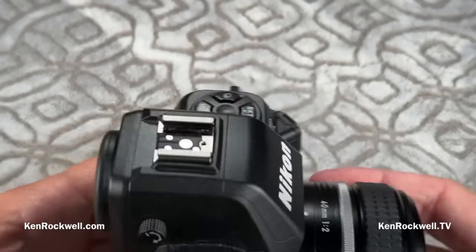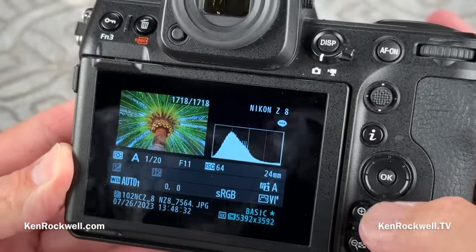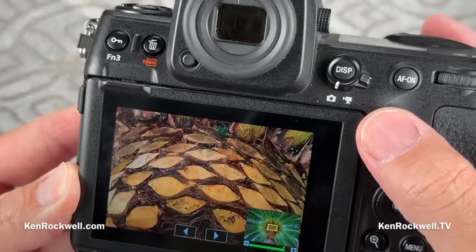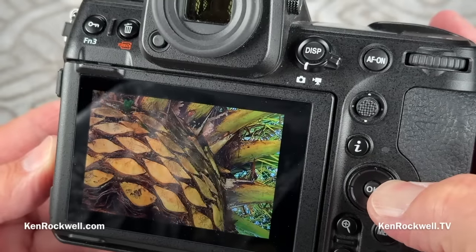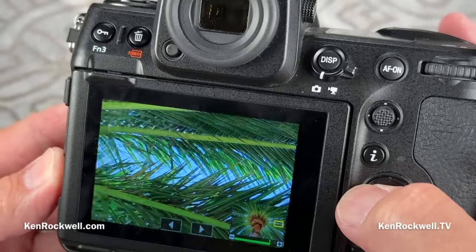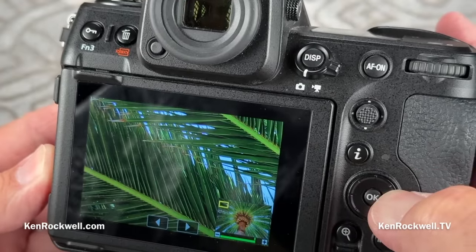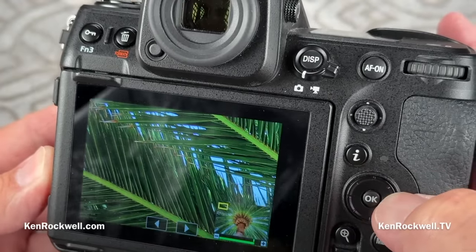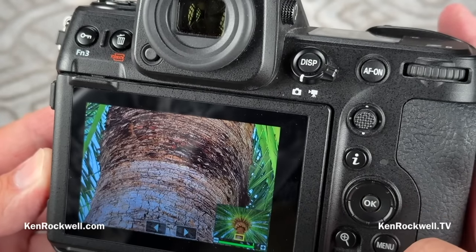What's also really bad — and this drives me up the wall — if you actually shoot every day as I do and play back images and try to zoom in and scroll, you'll see it just gets stuck. I'm holding to the right, trying to scroll to the right, and it gets stuck. Nikon somehow has this defect where you're trying to scroll and it just stops on you. That's a real time waster and it's not acceptable for any camera.